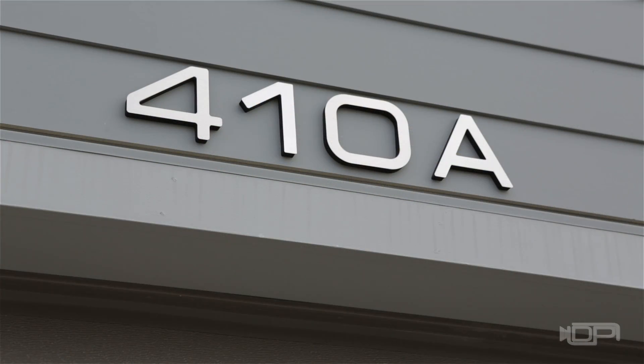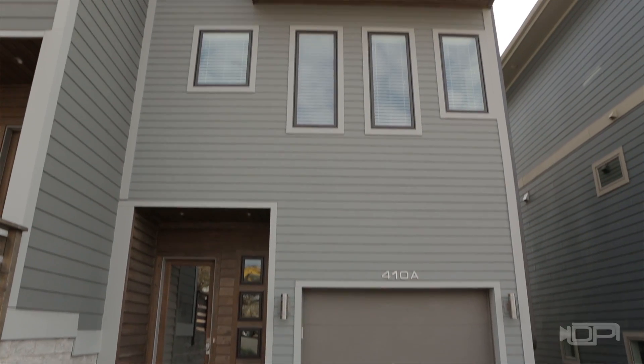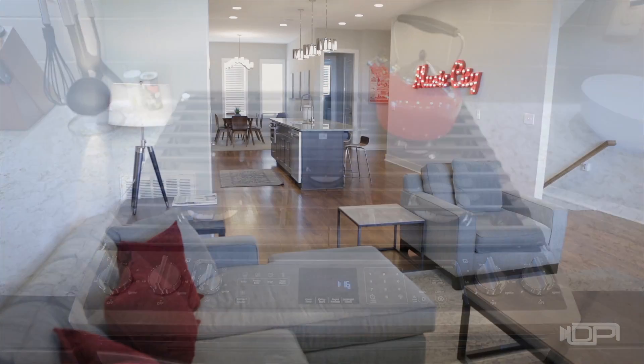410A 33rd Avenue is urban design at its finest, with exterior finishes of wood, stone and metal that are echoed in the interior design as well, with hardwood flooring, stainless steel appliances and a modern floor plan.